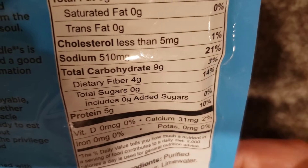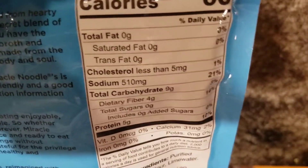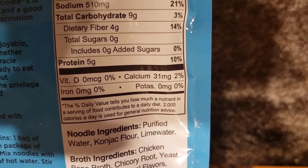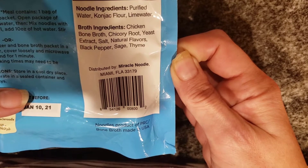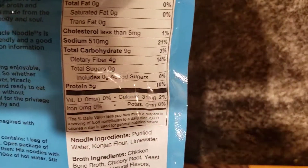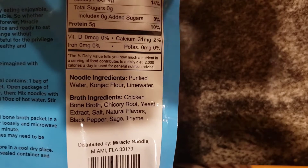That's how you get your net carb count for half a package. So to me, in a pinch, this is keto — kind of high for me because I keep my net carbs 15 and under, and I try to keep it under 10. I also look at the ingredients: purified water, konjac flour, and lime water. The broth ingredients are chicken bone broth, chicory root, yeast extracts, salt, natural flavors, black pepper, sage, and thyme. Keto. I don't see any sugars here. If you do see a little sugar added, I would count one extra carb for that.